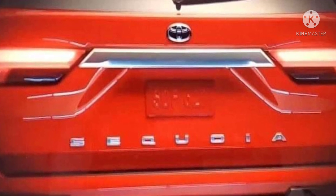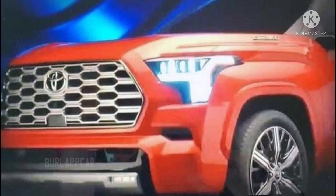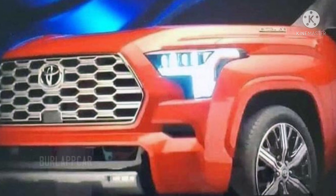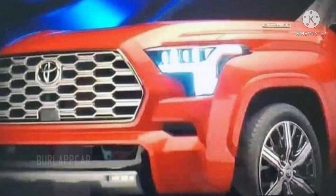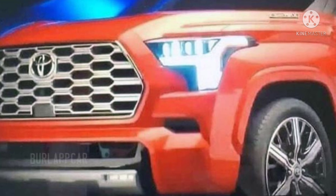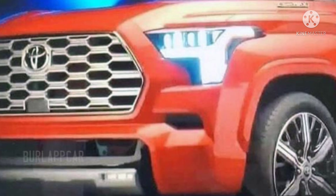Since the upcoming Sequoia's front-end design is unrevealed, the similarities to the newest Tundra cannot be dismissed just yet. However, a new brochure leaked online of the all-new Toyota Sequoia shows a front-end design language very similar to the all-new Tundra as expected, albeit with a few changes such as the mesh grille and the set of wheels.